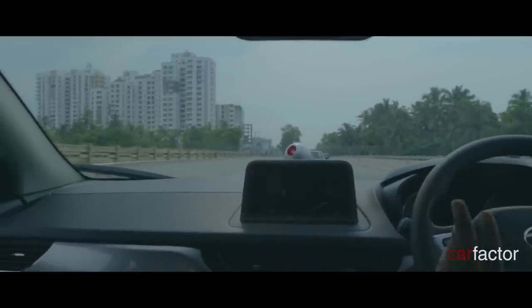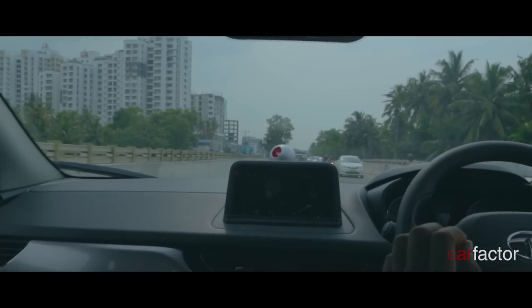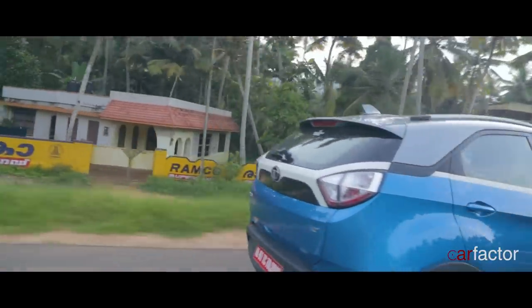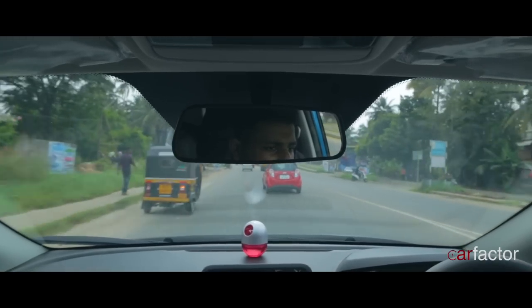Both petrol and diesel are mated to a 6-speed manual transmission. In eco mode, the petrol engine exhibits more lag compared to the diesel engine. The diesel engine is more manageable at low speeds thanks to its better low-end torque. At demanding conditions with the petrol engine you have to work the gas pedal, and at times it feels like you are driving a naturally aspirated engine. Shifting to sport mode does make a significant difference in engine response.